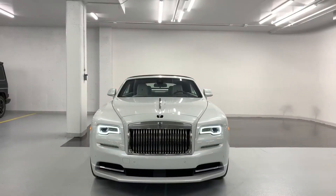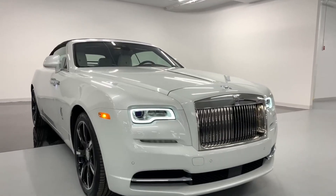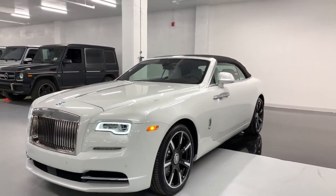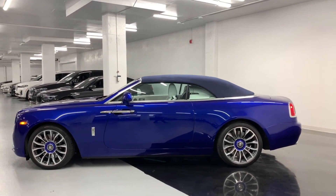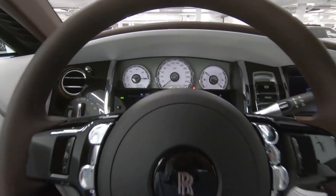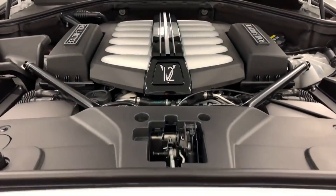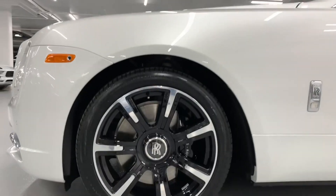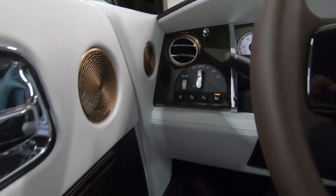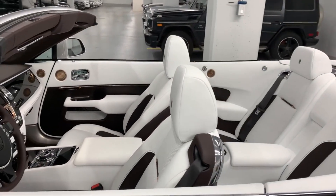Let's cruise on to number 9, the 2019 Rolls Royce Dawn, a jaw-dropping convertible. This beauty is dressed in Arabic blue over Arctic white, with cobalto blue accents. It's practically brand new with only 2,700 miles on the odometer. Loaded with cool extras like the black badge package, sporty exhaust, 21-inch carbon wheels, and a Rolls Royce bespoke audio system. You can snag this stunner in Los Angeles for just $259,000.